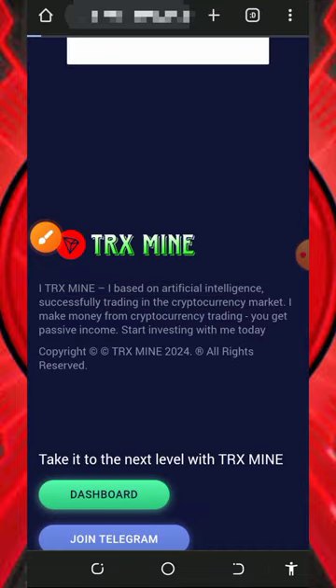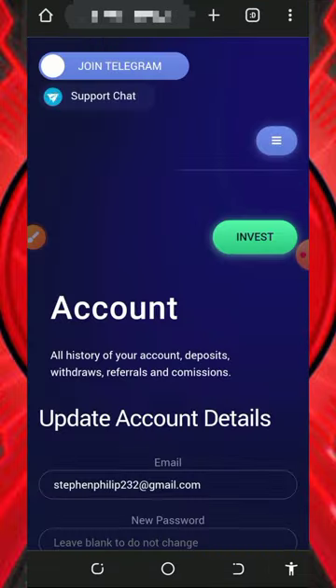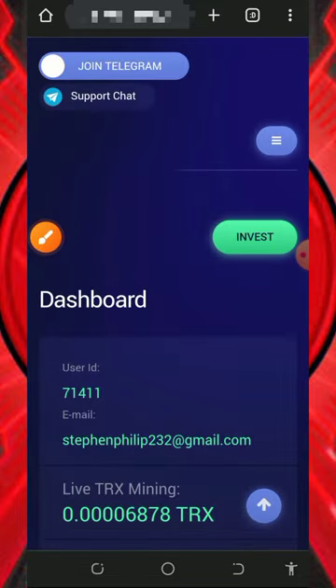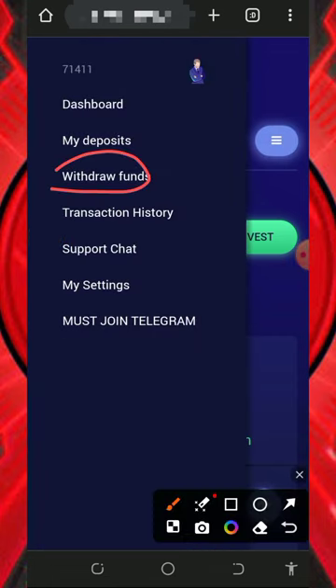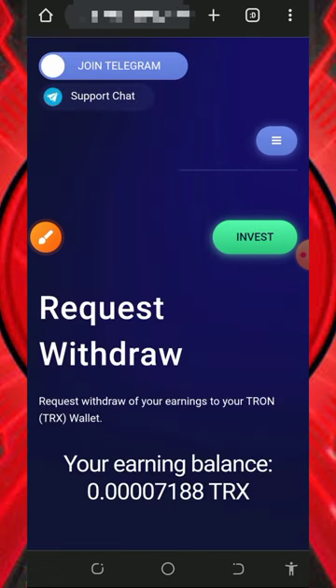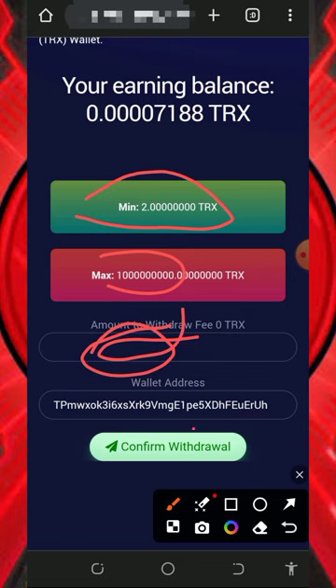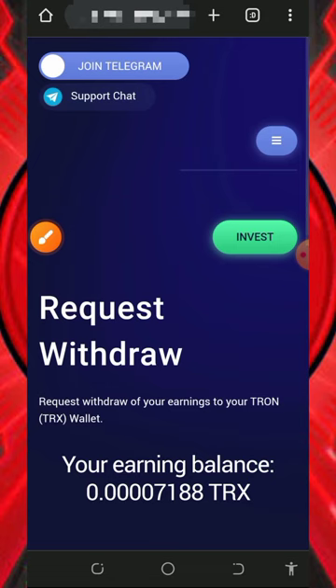After you deposit, go back to your account and you'll see that you've been upgraded to the plan you chose and you're gonna mine faster. Wait to accumulate enough balance, then you can place a withdrawal. To withdraw, tap on the horizontal lines at the top right corner of the screen, then tap on Withdraw Funds. Enter the amount you want to withdraw — the minimum withdrawal is two TRX with no maximum — then tap Confirm Withdrawal and your payment will be sent automatically to your TRX wallet address.